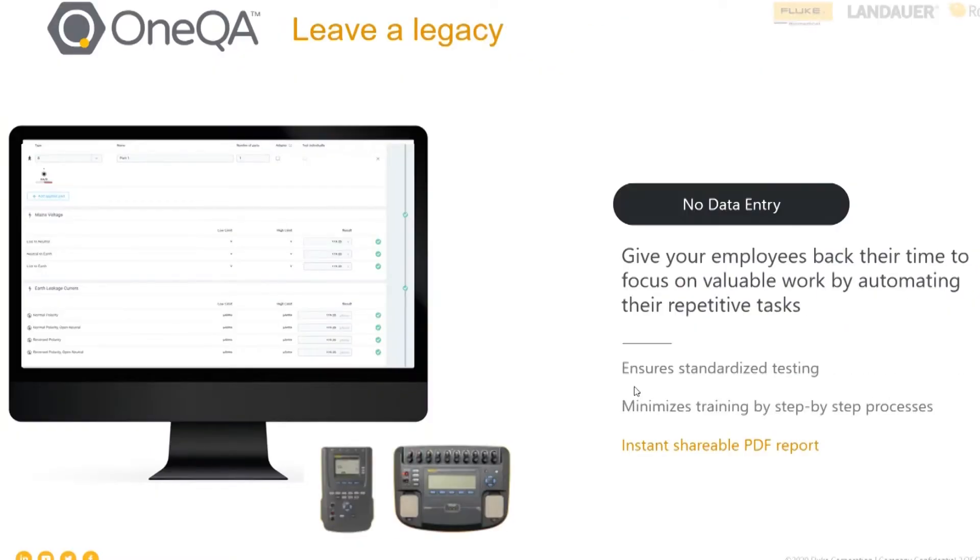First of all, no data entry. We are helping you eliminate repetitive tasks and ensure standardized testing with step-by-step processes. At the end of every test, there's an instant shareable PDF report that you can send to your asset management software or just save in your local C drive.